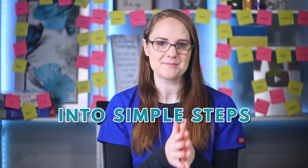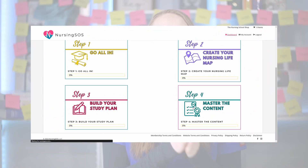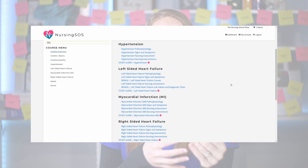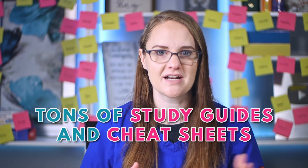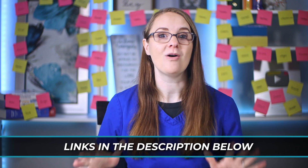This is exactly how we teach inside the Nursing SOS membership community because it is a much better, clearer, and faster way to learn it. If you want me to walk you through everything that you need to know to pass nursing school with hundreds of step-by-step nursing lectures and tons of study guides and cheat sheets, don't miss out on joining the community. I'll put the link down below in the description for you to check out all of the details.